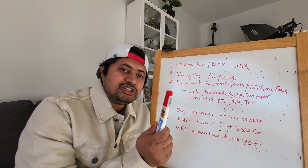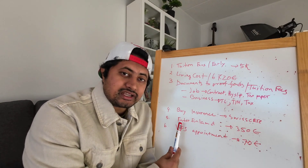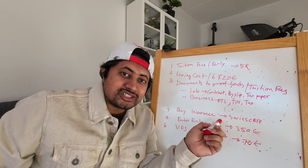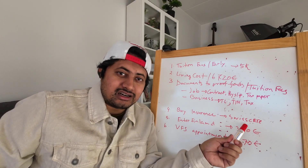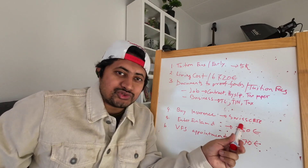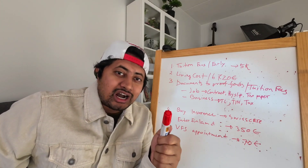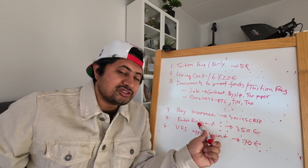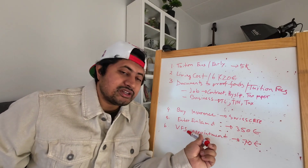You also require insurance — this is a mandatory requirement. When you make your residence permit application on Enter Finland, you must upload an insurance policy. I'm promoting Swiss Care because they have sponsored me. You will find the link in the video description, along with a video on how to buy insurance from Swiss Care. After uploading all your documents and submitting the application, you can book an appointment at VFS.